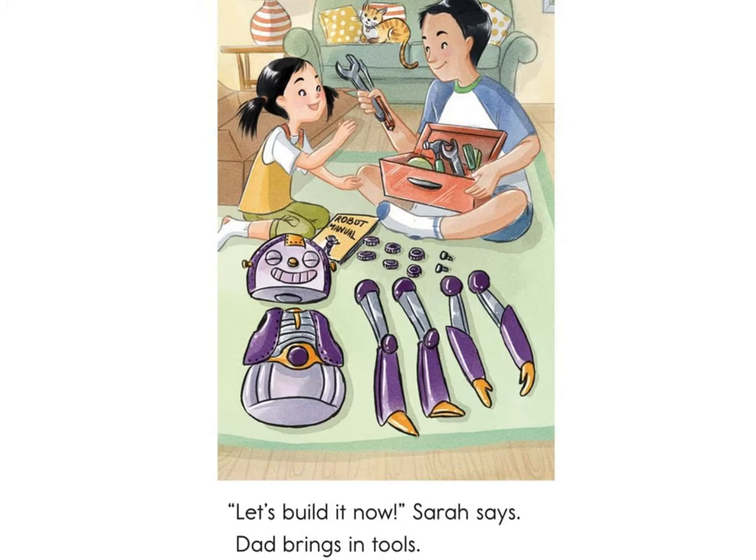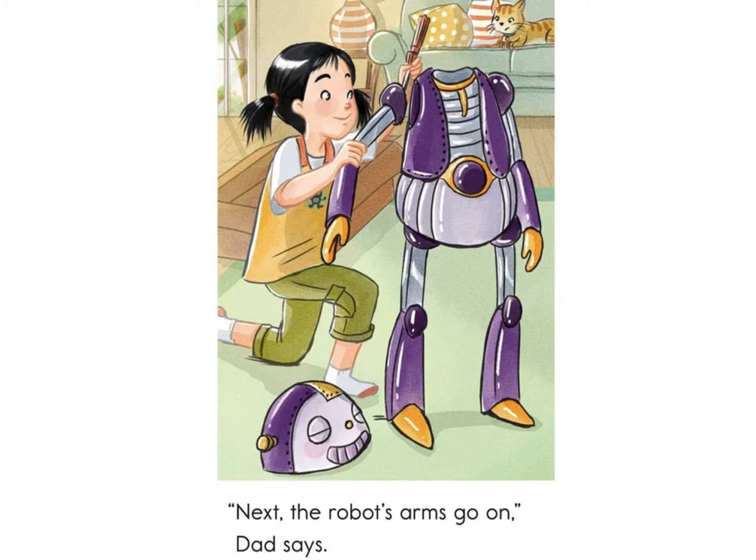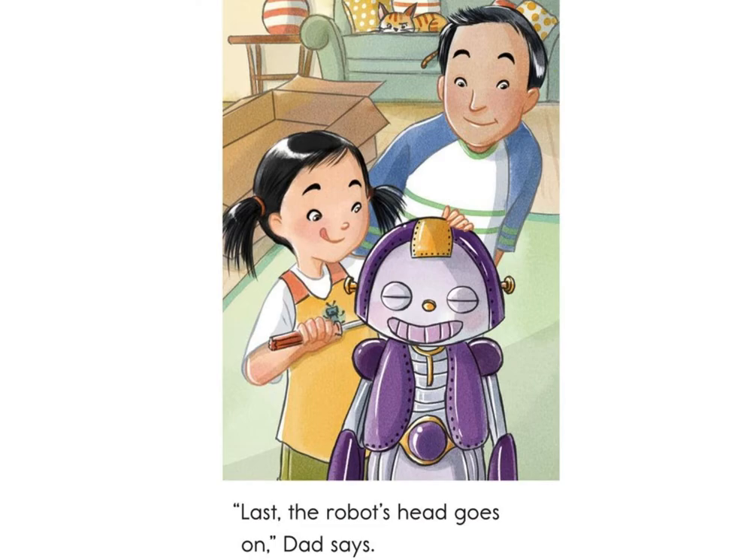Dad brings the tools. First, the robot's legs go on, Dad says. Next, the robot's arms go on, Dad says. Last, the robot's head goes on, Dad says.